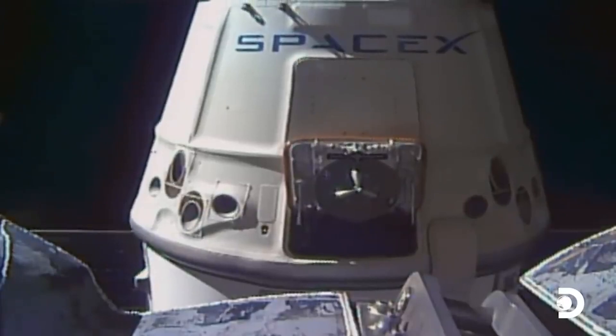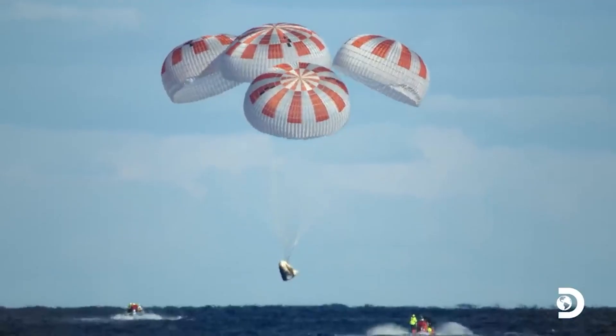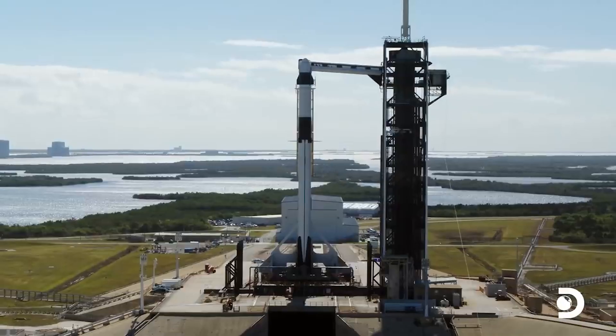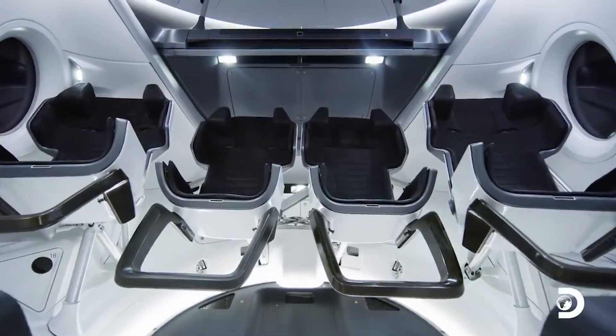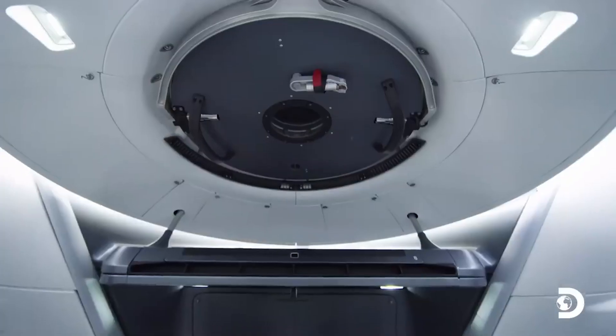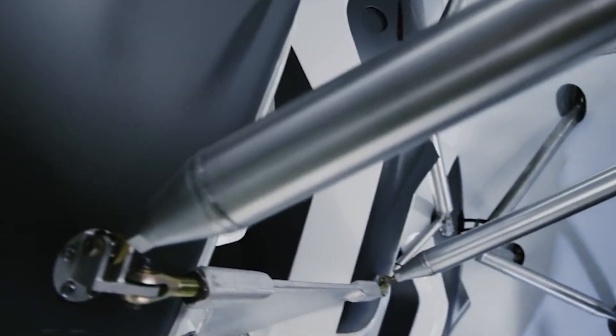From launch up until shortly before re-entry, the capsule is attached to a section called the trunk, which has solar panels, heat removal radiators, space for cargo, and fins to provide stability during emergency aborts. Together, the capsule and trunk stand around 8.1 meters — that's 26.7 feet tall — with a diameter of 4 meters, that's 13 feet.